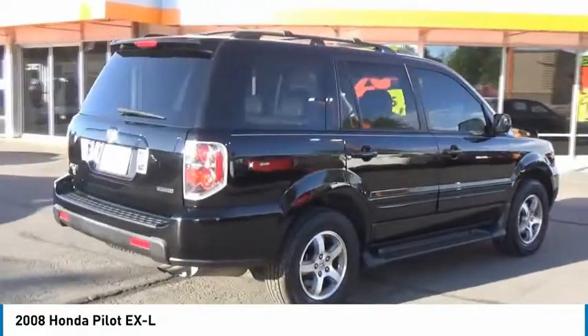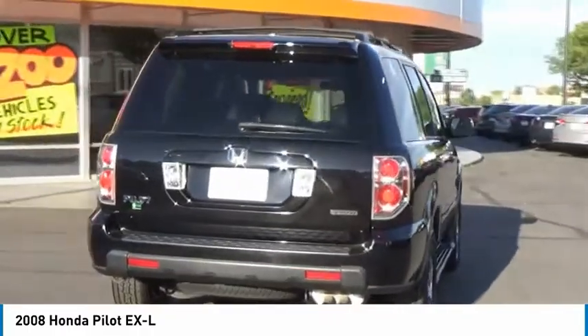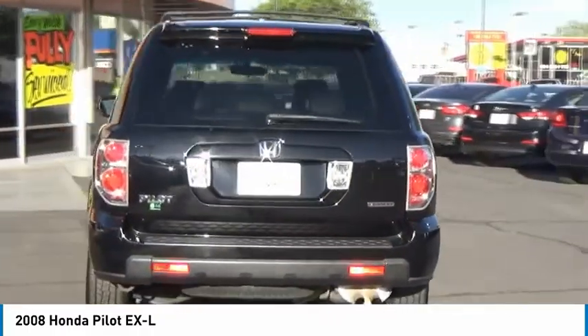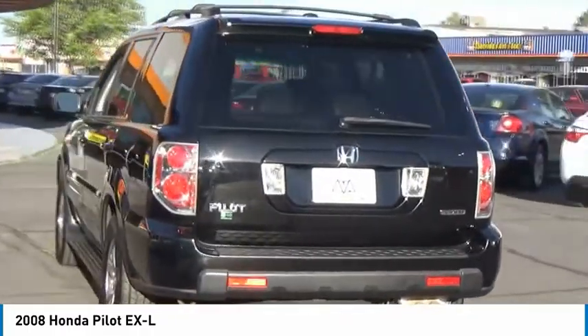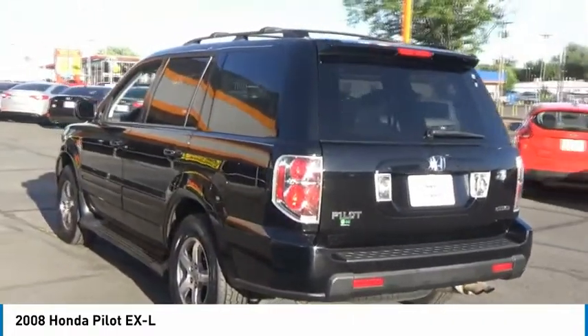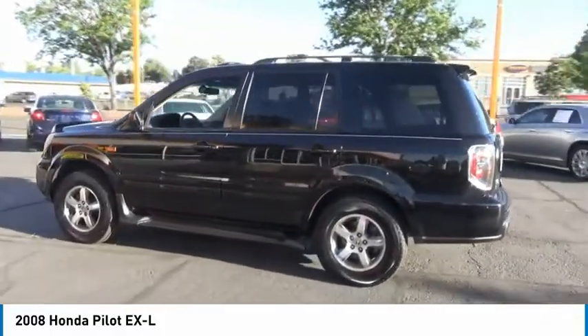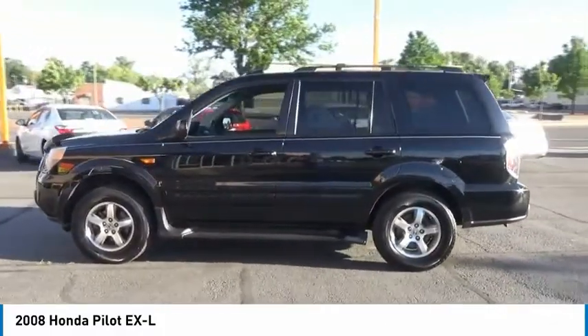This vehicle has less than 150,000 miles. Here are some of this vehicle's great options: traction control, leather-wrapped steering wheel, air conditioning, dual airbags, AM-FM stereo with in-dash 6-disc CD changer, power steering, cruise control, four-wheel disc brakes, floor mats, and fog lights.